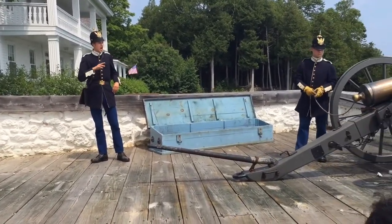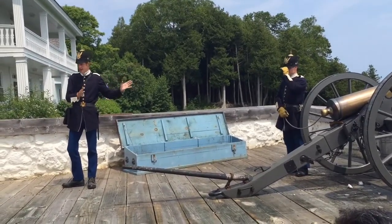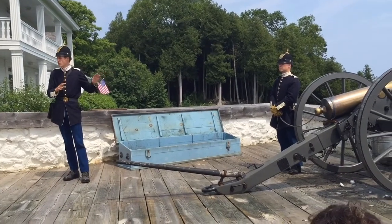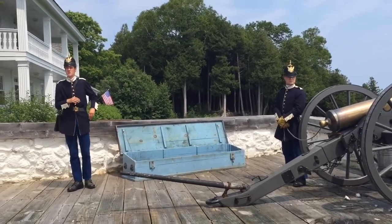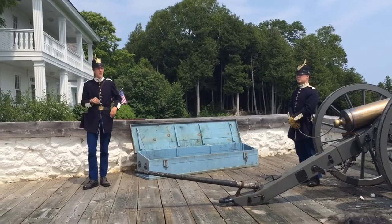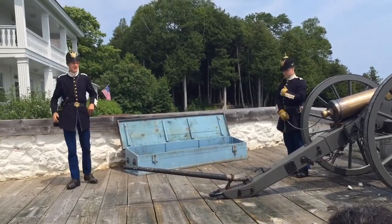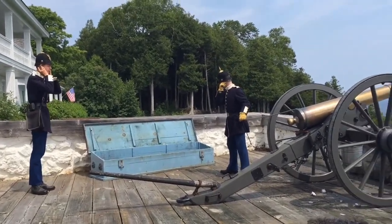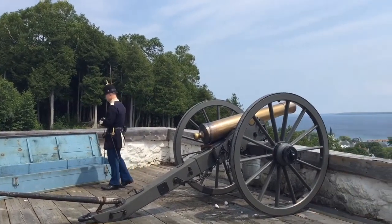With that being said, at this time I will remind you all — this is a cannon. You might find it rather loud. While most of the sound will be going out into the harbor, I encourage you all to either cover your ears or get your cameras ready, wherever your priorities may be in life. There are only two commands left to give to fire off the piece. They are: ready... fire! And there you go.